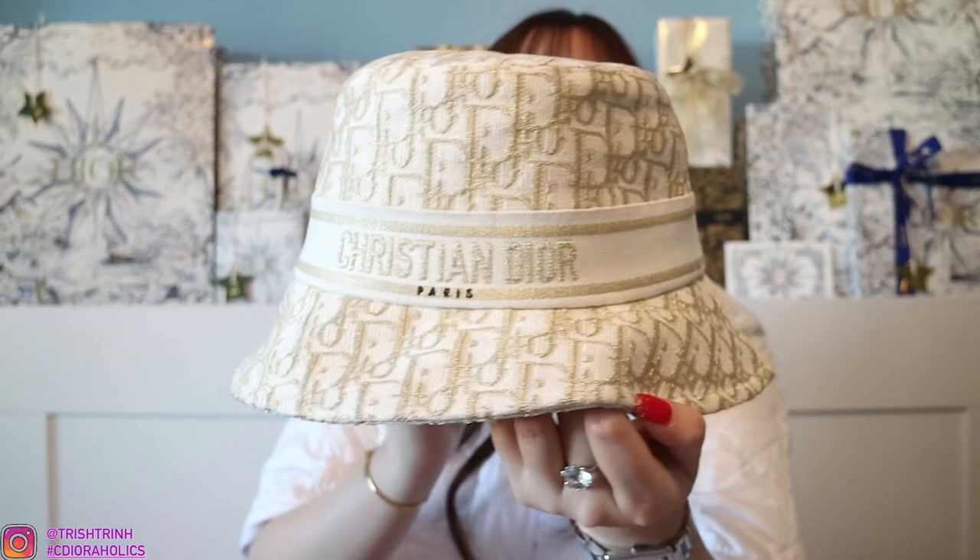The next item is a bucket hat. I got this Dior bucket hat in gold — it's oblique. This was actually the last size available; my SA had to order it from a different boutique. In the front it says Christian Dior Paris. It is in gold, it's white, and it's oblique. I'm really, really obsessed with Dior bucket hats.